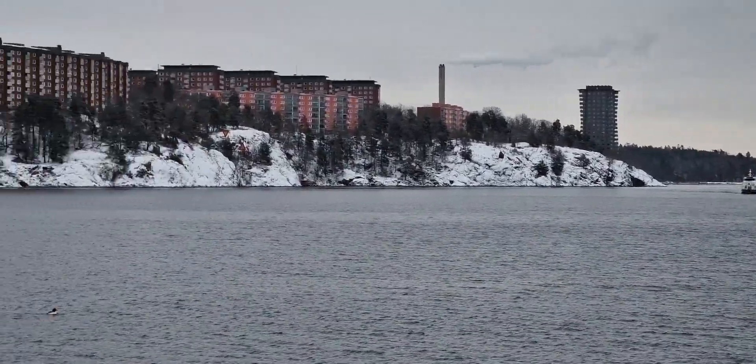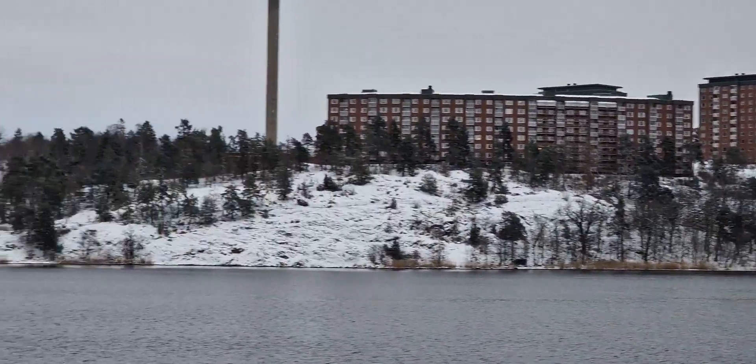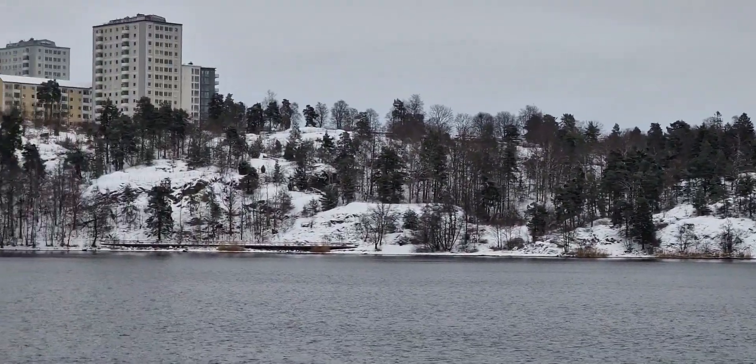As you can see, we are pretty much downtown. This is the island of Liedinger, part of Stockholm which is consisting of thousands of islands.